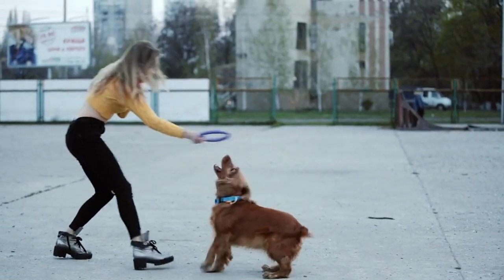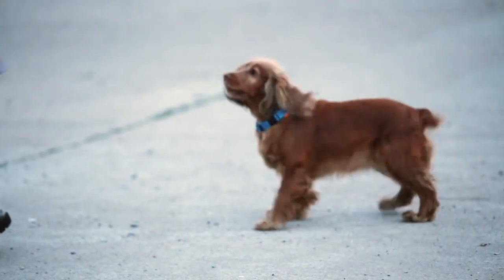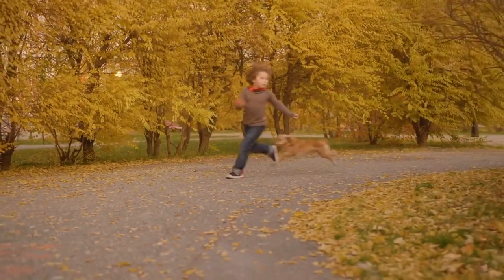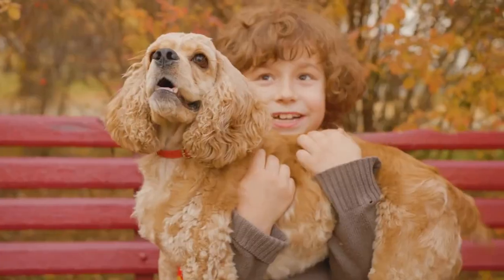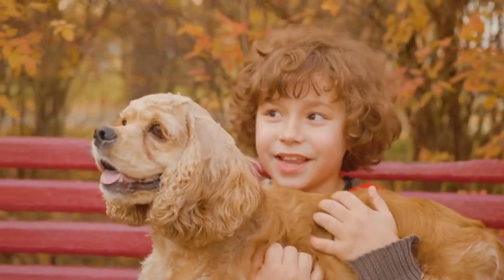Cocker Spaniels are a small to medium-sized breed, with a height range of 13.5 to 15.5 inches and a weight range of 20 to 30 pounds. They have a sturdy and well-proportioned build, with a round head, floppy ears, and a silky, medium-length coat. Their coat can come in a variety of colors, including black, brown, red, and blonde.